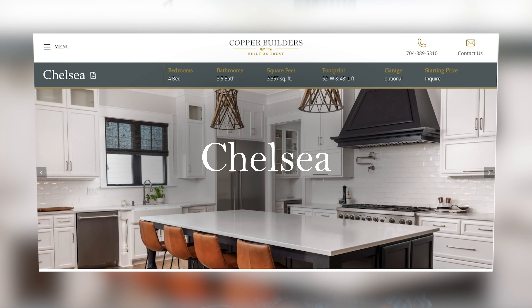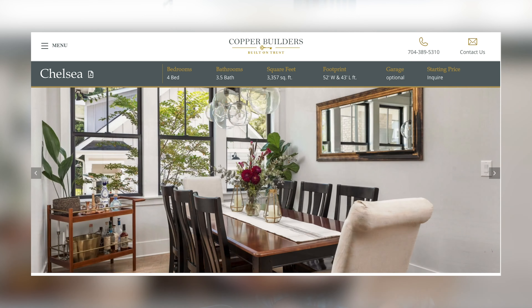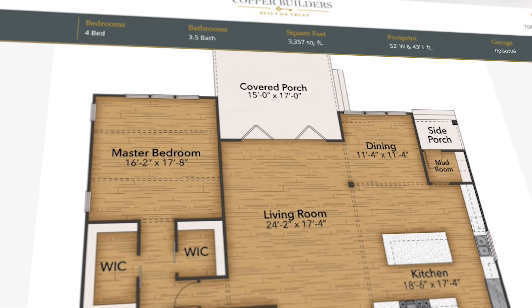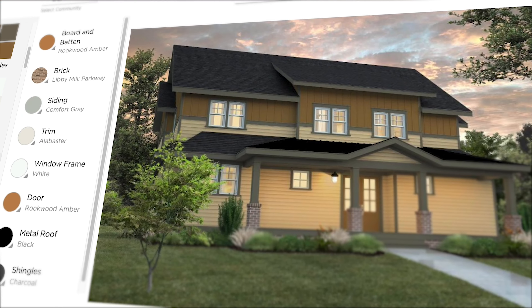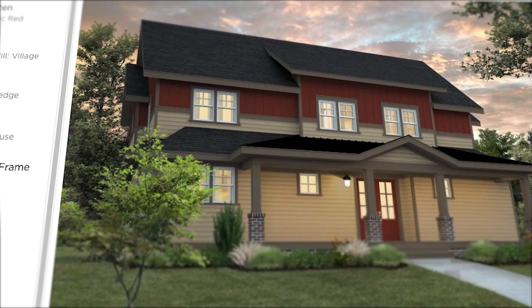Another popular plan for us is called the Chelsea. The Chelsea is about 3,300 to 3,400 square feet. It's got the owner's suite on the first floor, a big expansive living room and kitchen, which we usually put a farm sink and a massive oversized island in. It's got connectivity to the exterior as well. It also has a detached garage with an apartment above, perfect for a school room, extra office, or just a place to get away.